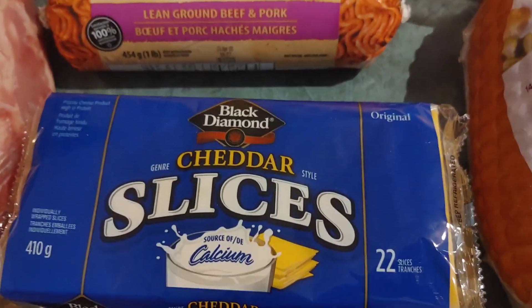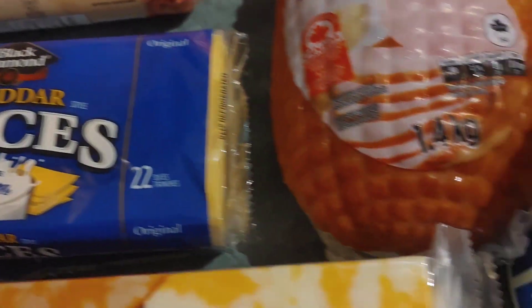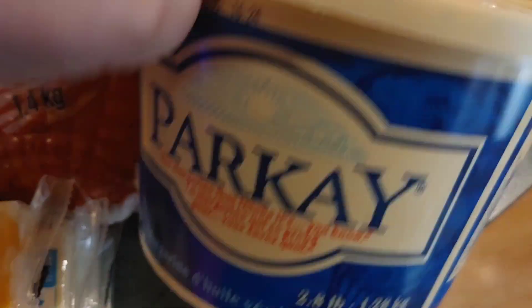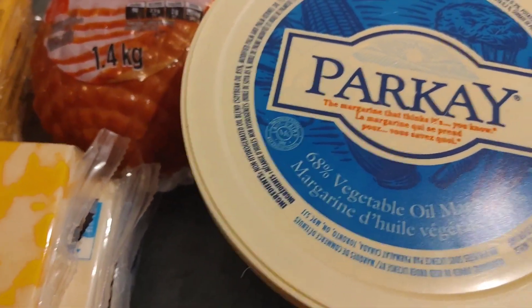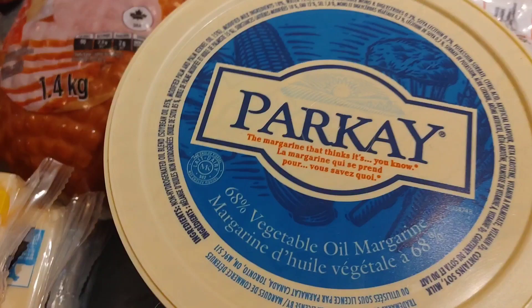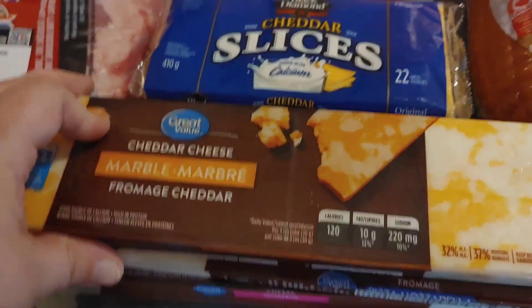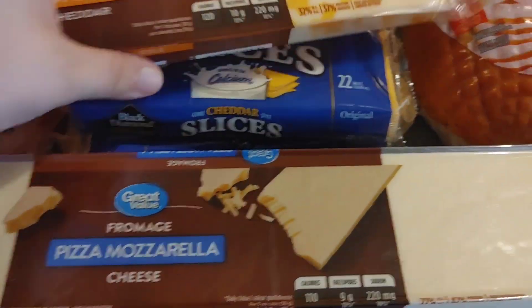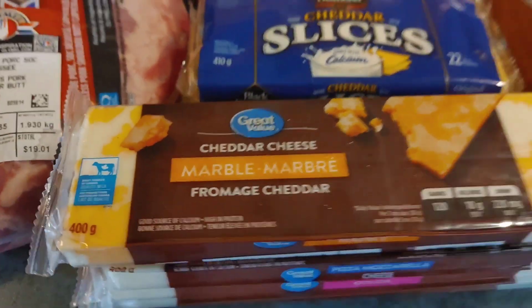And then of course, cheese slices for sandwiches and burgers, and anything else that might require them — grilled cheese, well that's a sandwich. And they didn't have my Great Value big margarine, so I had to go with the Parkay one, which is just as good. And then of course, cheese for Taco Tuesday. So we have the marble, the pizza mozzarella, gouda, and another pizza mozzarella. So that's going to be good for a whole whack of different recipes that you'll be seeing coming up here soon.